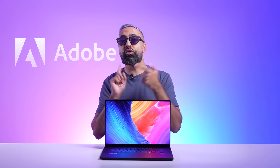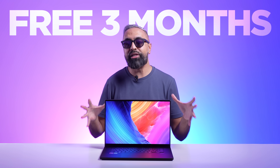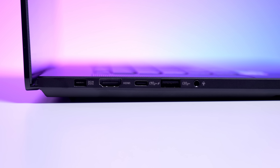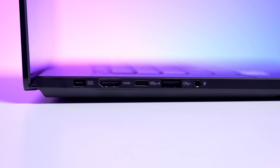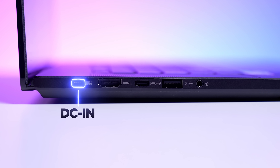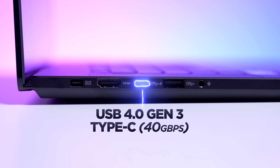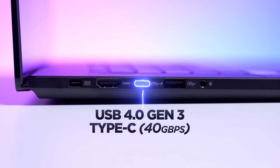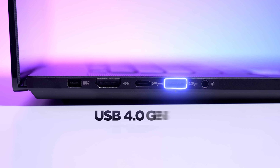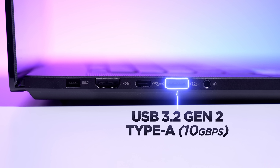If you're an Adobe user, the good news is that you get a complimentary three-month Adobe subscription included with the ProArt P16. Pretty much every single port you could ask for is covered here. On the left side, we have one DC-in, a full-size HDMI 2.1 port, a USB 4.0 40Gbps Type-C port that also supports display output and power delivery, one USB 3.2 Gen 2 Type-A port, and a 3.5mm combo audio jack.